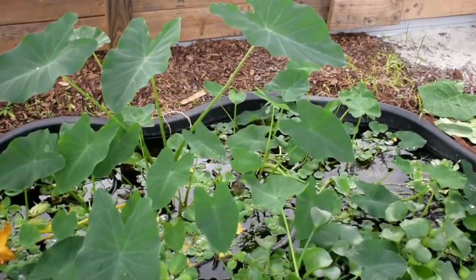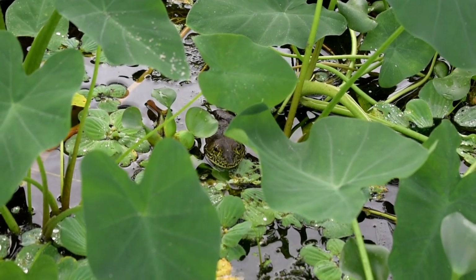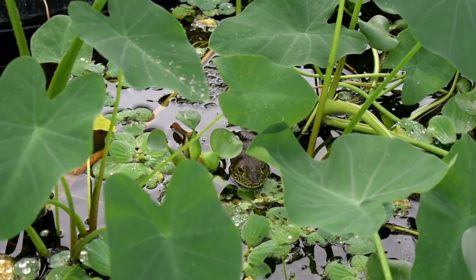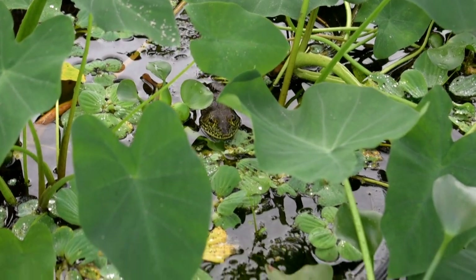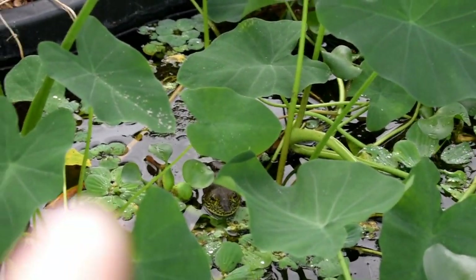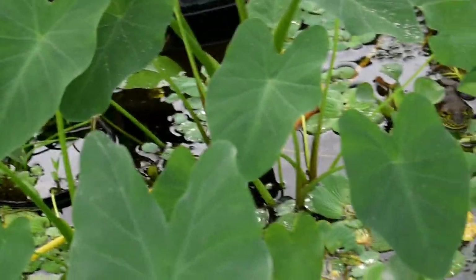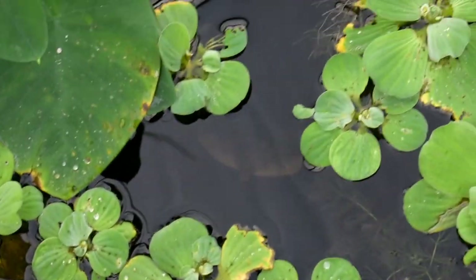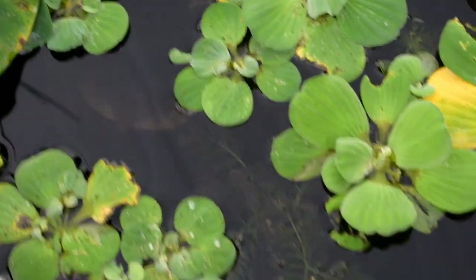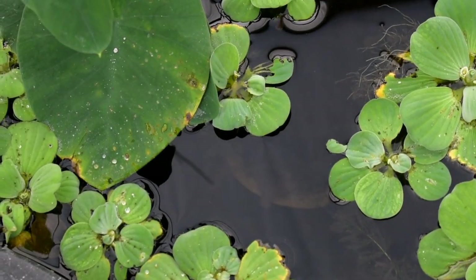Look, a frog! That's how we keep tadpoles always in here. Can you guys see it? Let's see if the softshell is under here. Oh, there he is — I can even see him. See him under the water right there? All right, let's see if he wants to eat.